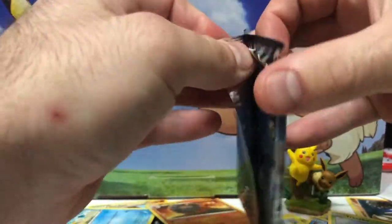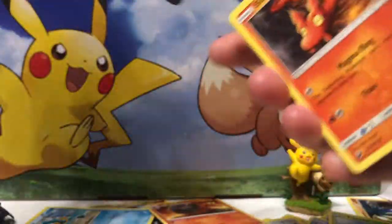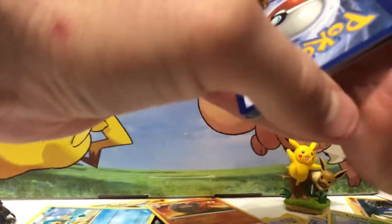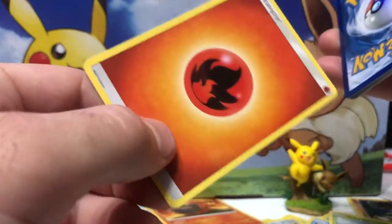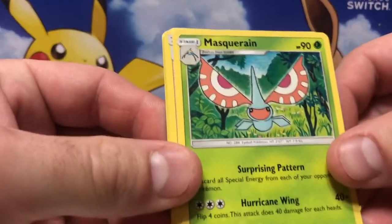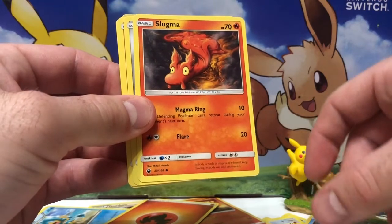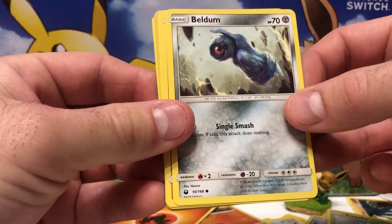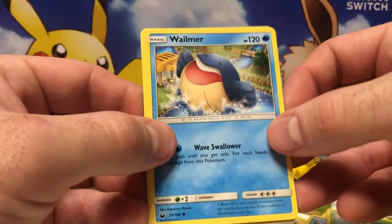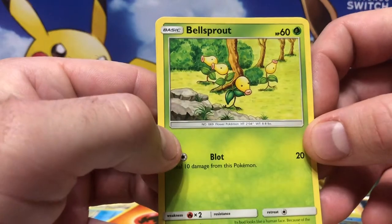On to the second packet of Celestial Storm — this packet's going to be way better, I can feel it, since we've been so unlucky already. There's an energy in this one. Three to the front. Magnemite looks cute. Masquerain. Bill's Maintenance — that's disgusting. That too is disgusting. Beldum. Larvitar looking shifty as always. Wobbuffet — this is why Japan gets ruined every season. Bellossom. Never seen this one before.